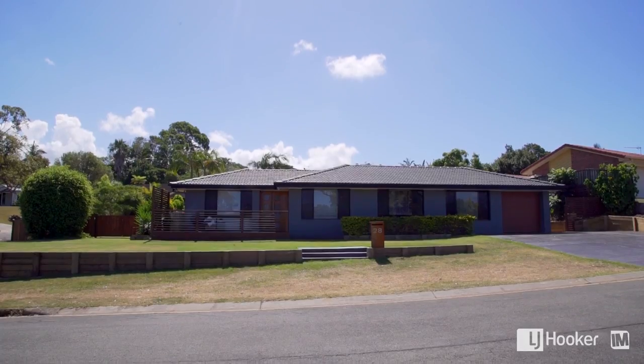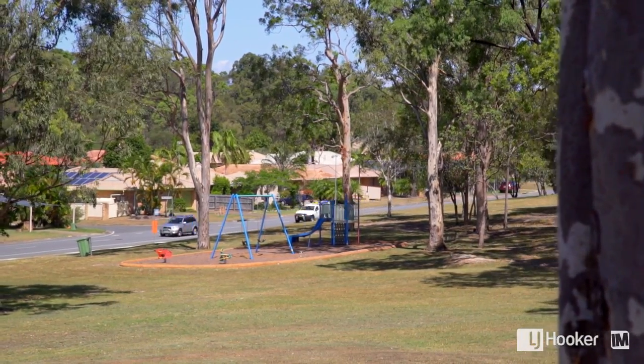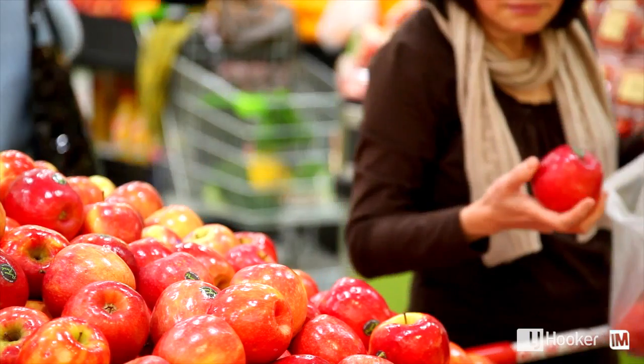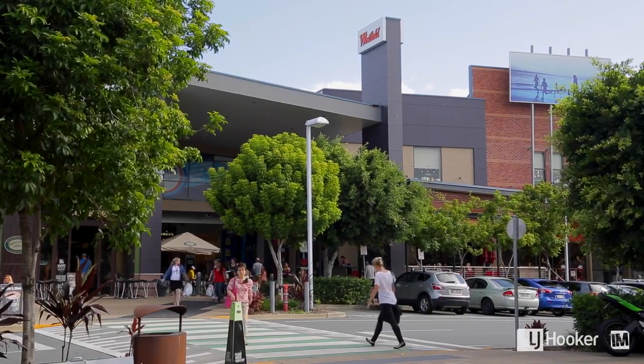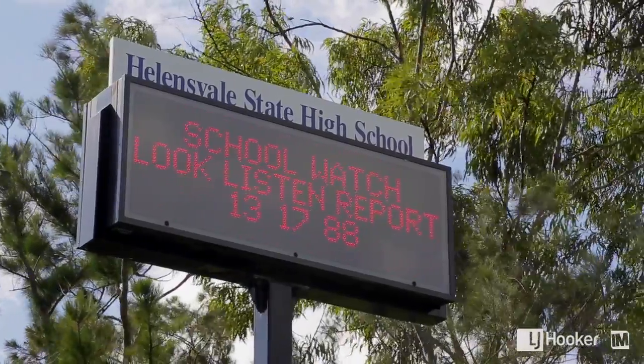You have a perfect location. There's a great big park across the street ideal for the kids playing. Just down the road there's a neighbourhood shopping centre. You've also got very easy access to Westfield, the railway station and the choice of schools nearby.